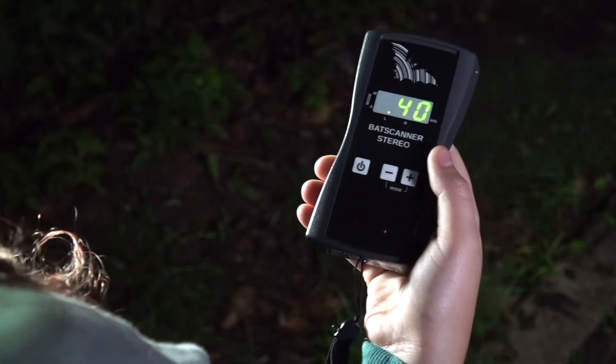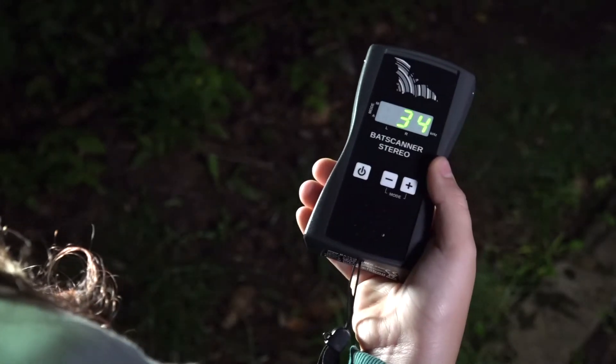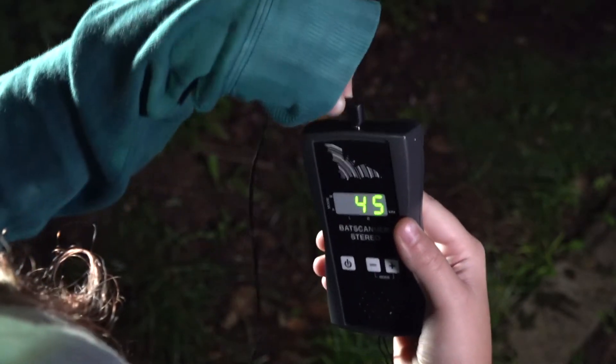This is a bat scanner stereo. It's super cool because it's got a microphone on each side — one for your left ear and one for your right ear. Now to really take advantage of this, you should be using headphones.